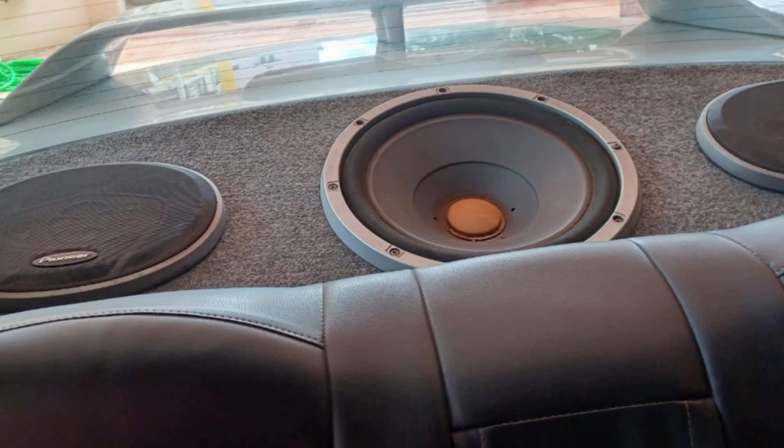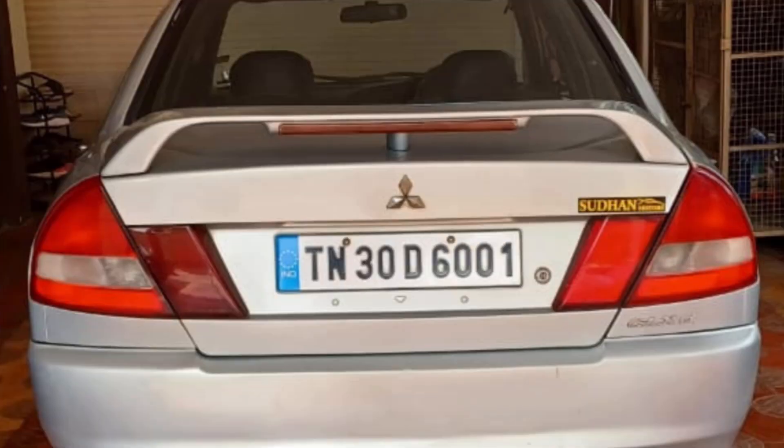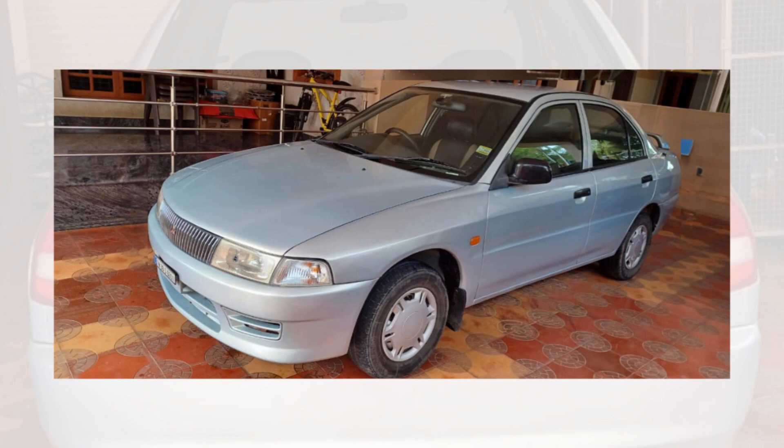But that's not all. When it comes to documentation, this Lancer GLX has a valid fitness certificate that expires in August 2028, ensuring your peace of mind for years to come. Furthermore, it comes with a one-year insurance coverage, protecting you from unforeseen expenses.